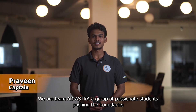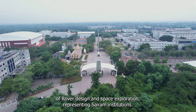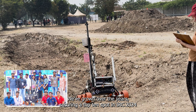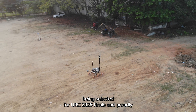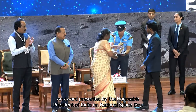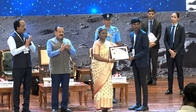We are Team Adasta, a group of passionate students pushing the boundaries of rover design and space exploration. Representing Sairam Institutions, we have grown over the years, securing a top 10 spot in IRC 2024, being selected for URC 2025 finals, and proudly achieving second place in the ISRO Robotic Challenge 2024 — an award presented by the Honorable President of India on National Space Day.